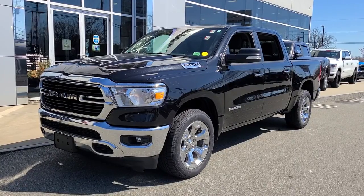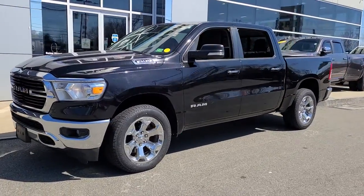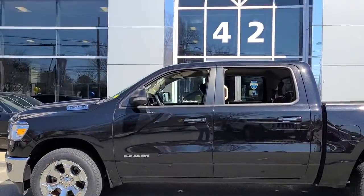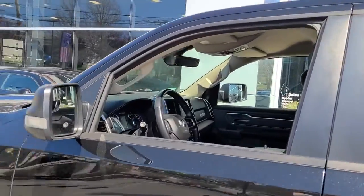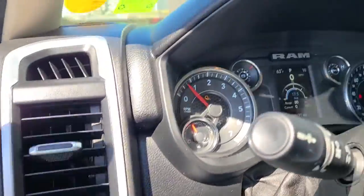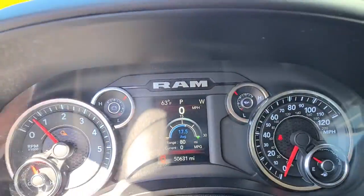Here is a wonderful 2019 Ram 1500. With less than 60,000 miles on the odometer, this vehicle stands out from the rest. The Ram 1500 delivers gritty towing capability, passenger-focused comfort and safety features, and surprising fuel efficiency.